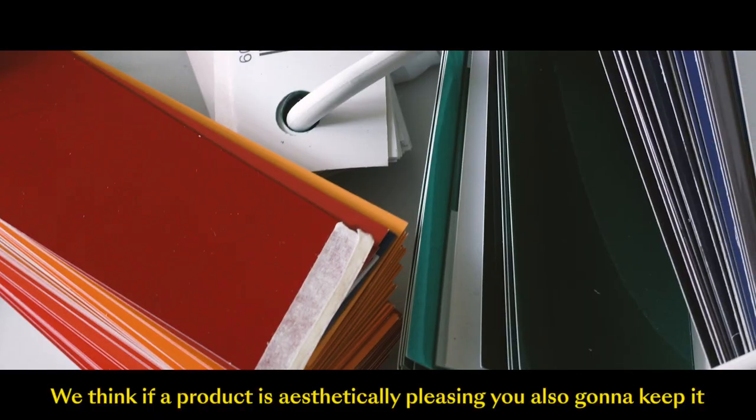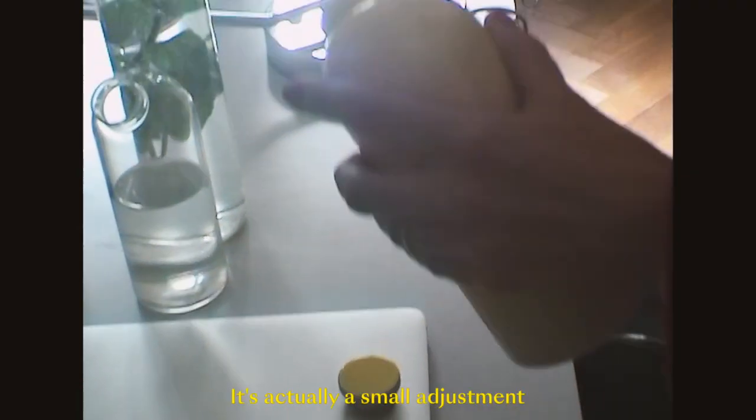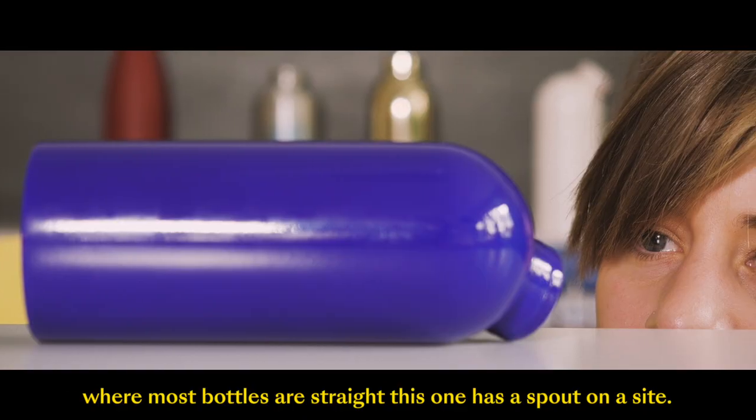We think if a product is aesthetically pleasing, you're also going to keep it and use it again and again. It's actually a small adjustment where most bottles are straight.